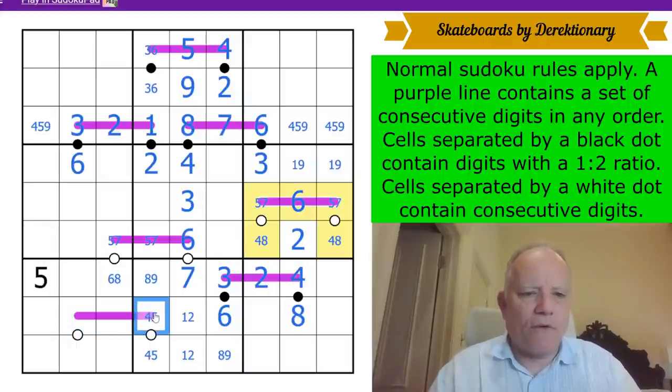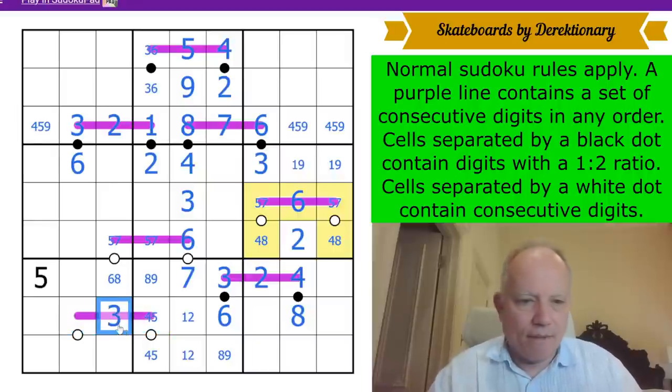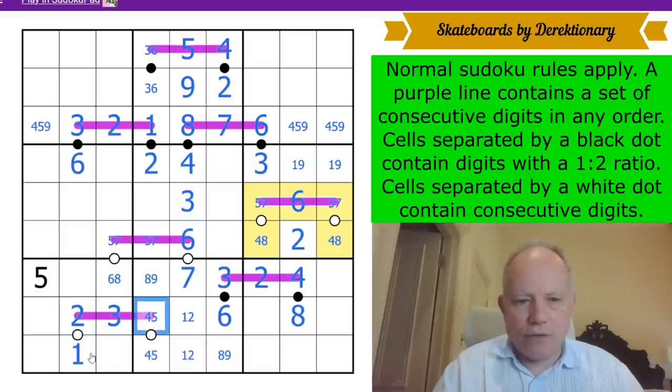This has a five or a four on it. This Renban is either five-four-three or four-three-two, so it has a three on it — and that's here. That is then either five-four or two. It can't be a five because of the five here, so it's four or two. Based on the white dot it can't be three or five, so that's a one, that's a two — four, five, two, one.